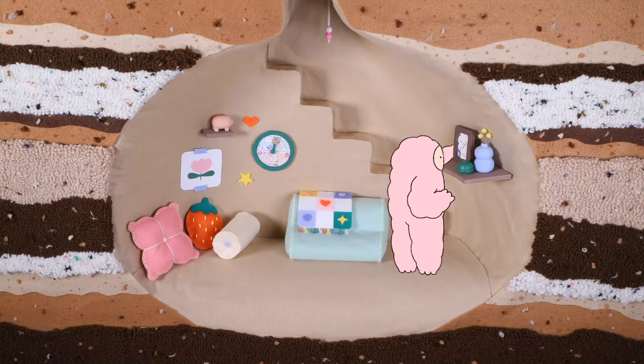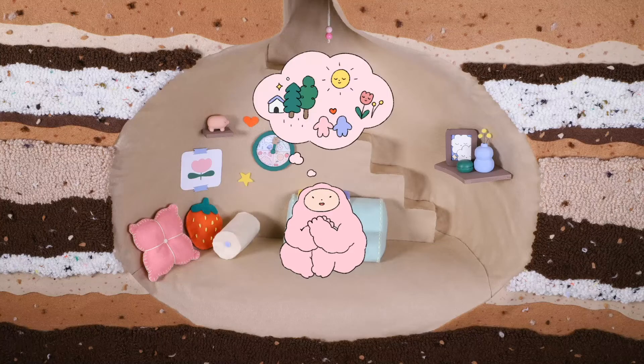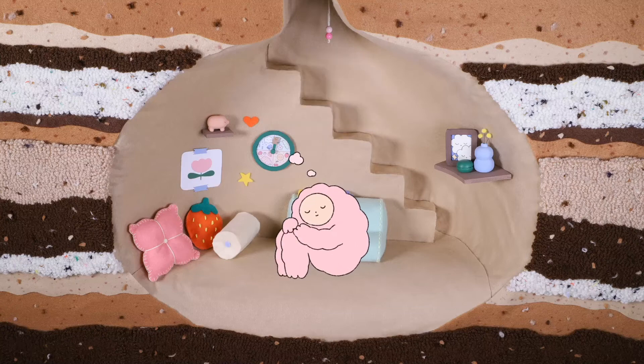My final year project was called Stepping Out. It was basically a combination of 2D and stop motion animation — all the sets and backgrounds were created from real life materials and animated, while the character was 2D.